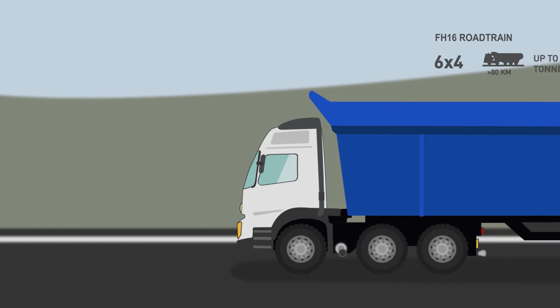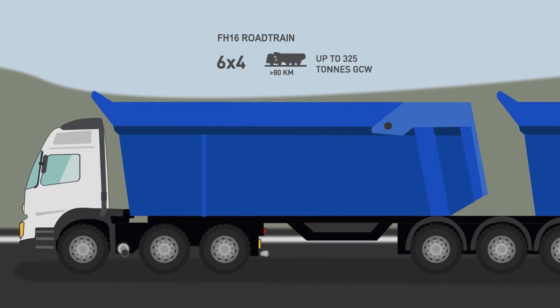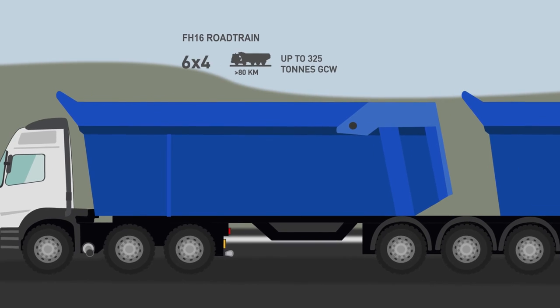The road train with a maximum gross vehicle weight of 325 tons is the best solution for distances over 80 km.